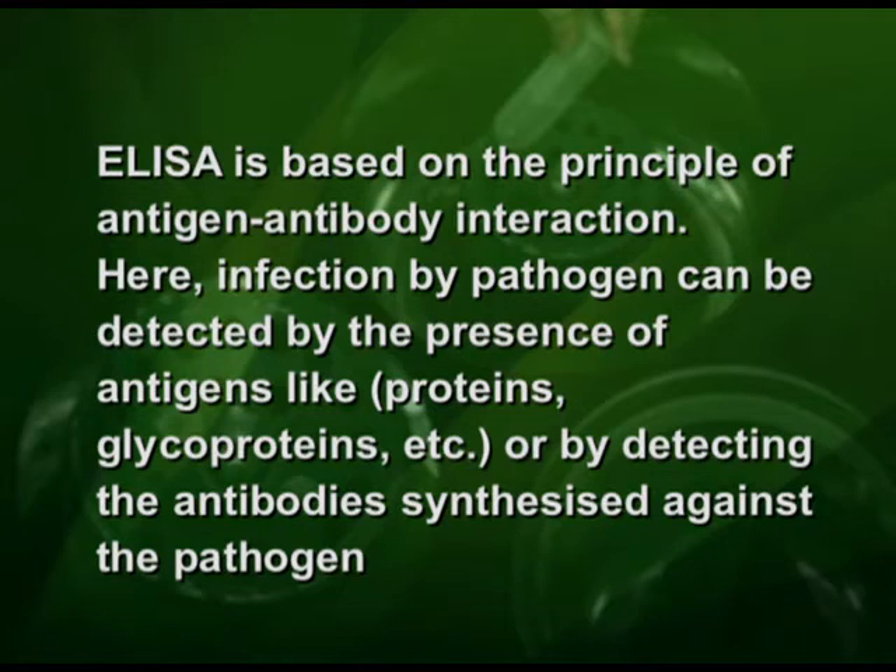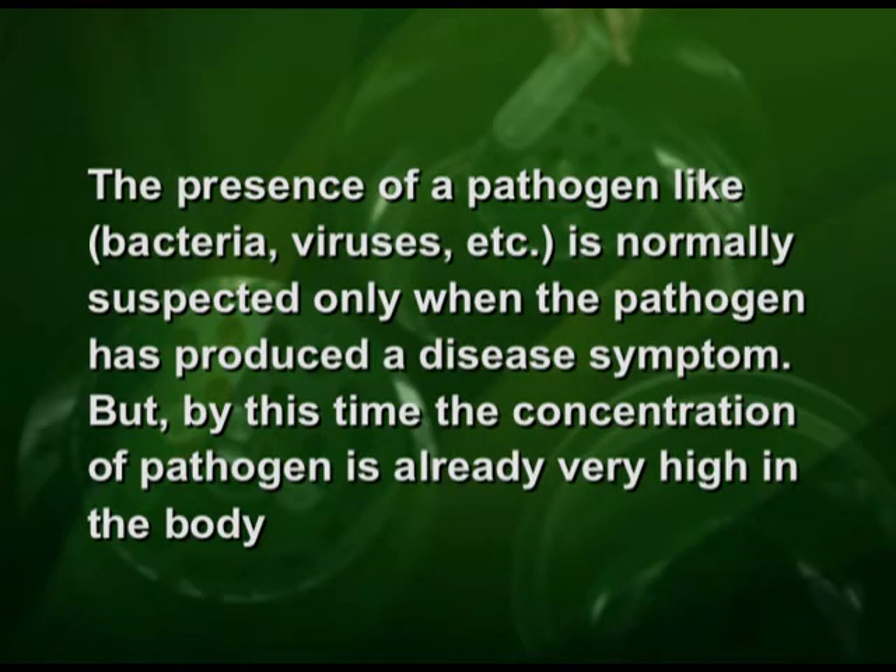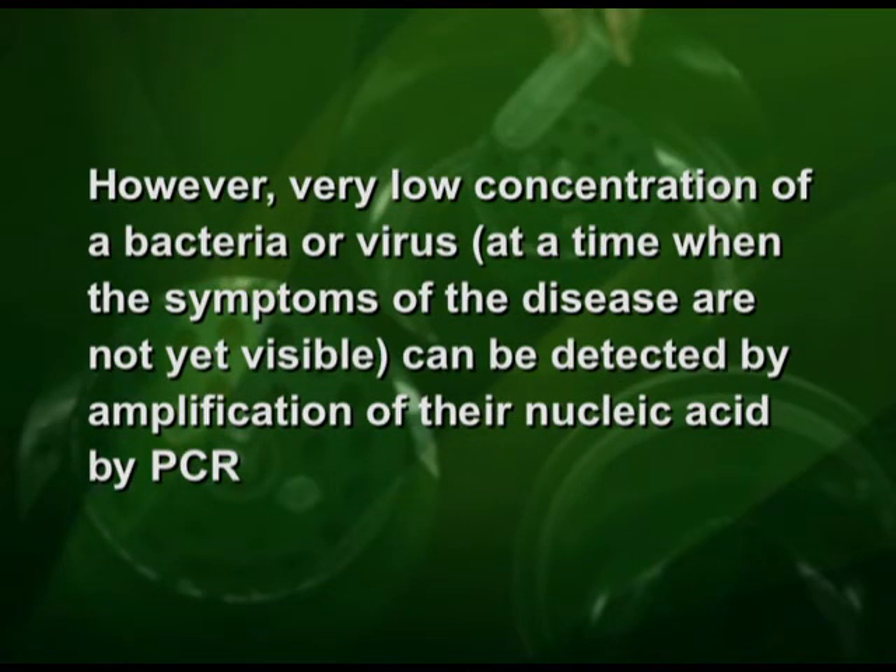ELISA is based on the principle of antigen-antibody interaction. Infection by a pathogen can be detected by the presence of antigens like proteins and glycoproteins, or by detecting the antibodies synthesized against the pathogen. The presence of a pathogen like bacteria or viruses is normally suspected only when the pathogen has produced a disease symptom, by which time the concentration of pathogen is already very high in the body. However, very low concentrations of a bacteria or virus, at a time when the symptoms of the disease are not yet visible, can be detected by amplification of their nucleic acid by PCR.